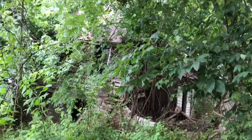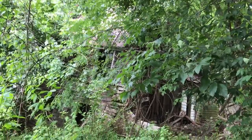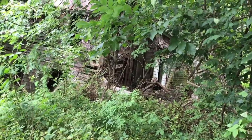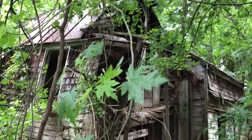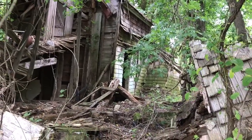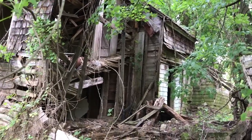Right beside the stones, there's this house that looks completely overgrown. See if we can get over to it and check it out. This house is destroyed — let's see if we can take a peek inside.